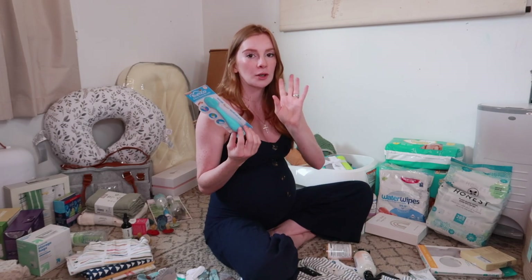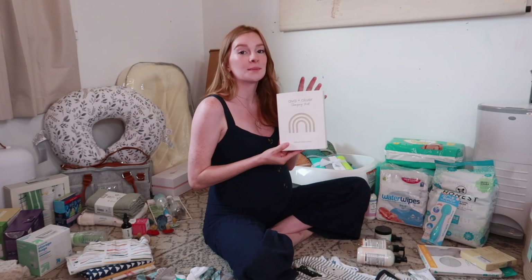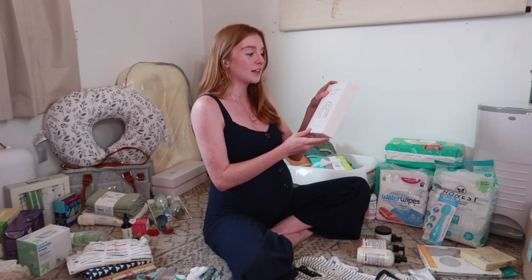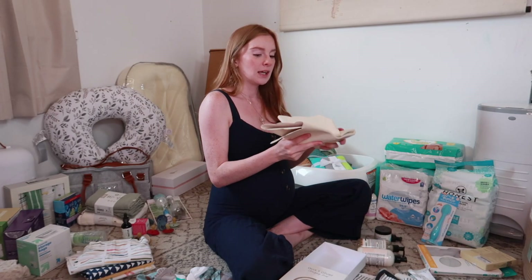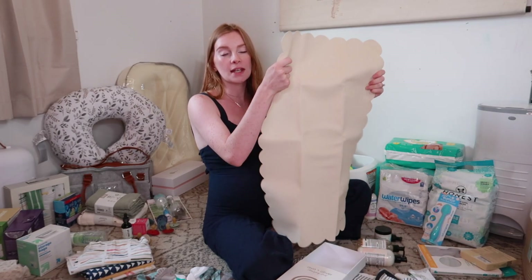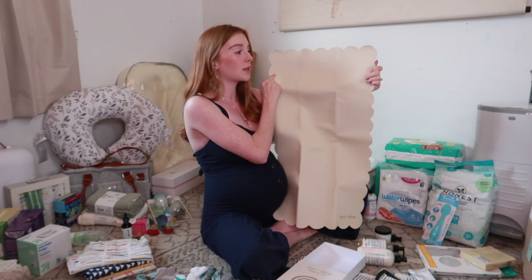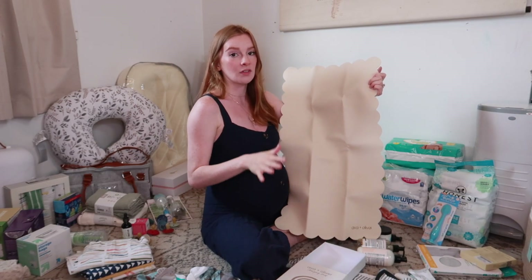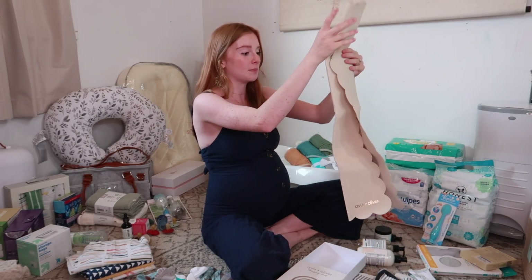I also got this Bumco baby bum brush — basically it helps if your baby has diaper rash and you have to put butt paste on them. You just put the paste on this little silicone brush and apply it so you don't have it all over your fingers. The next thing is a vegan leather changing mat by Ava and Oliver, gifted to me by a friend. It has a really pretty scallop trim in the color cream. I'll be keeping this in my bedside diaper cart because I change my babies on my bed at night — and because it's leather, it just wipes clean so it never stains.